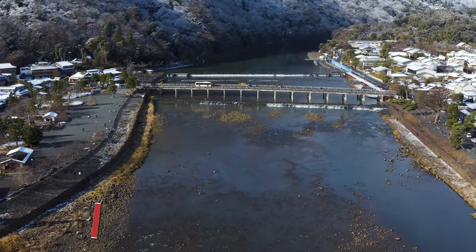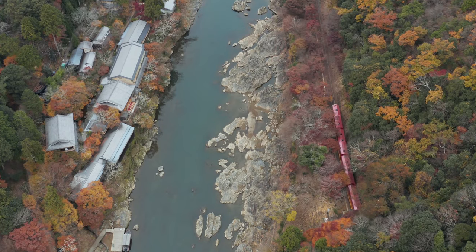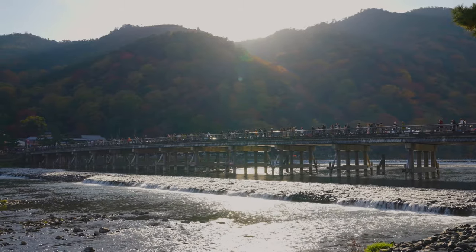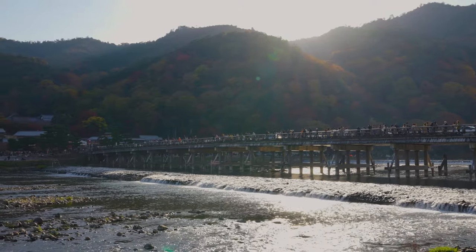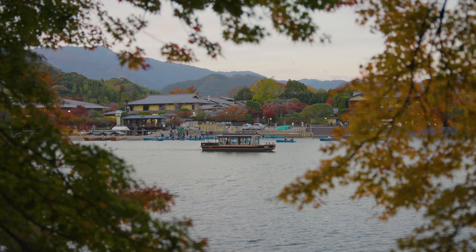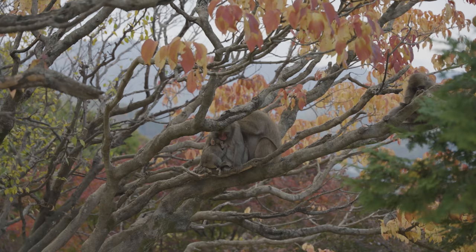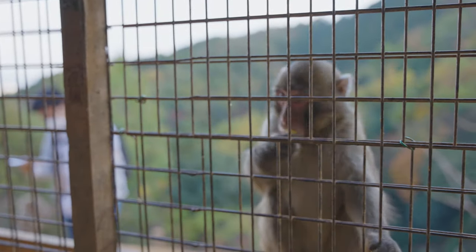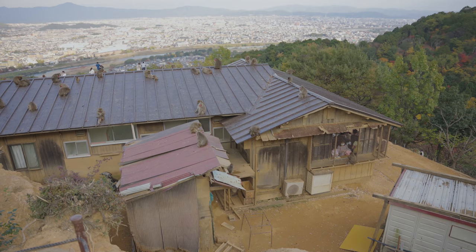Coming in at second place is Arashiyama, the Storm Mountain. Just 17 minutes away from the city center by train, there is just so much to see and do here. Walking along the streets of Arashiyama you'll find all the Japanese treats you could want, leading to the river and Togetsu-kyo Bridge with the tranquil mountain backdrop. You can relax by the river or even rent a rowboat. For just 550 yen you can enter the Iwatayama Monkey Park, where you can feed and watch over 200 monkeys that inhabit the area. Wild but accustomed to humans, they come and go as they please, and the park offers panoramic views of the river and Kyoto.